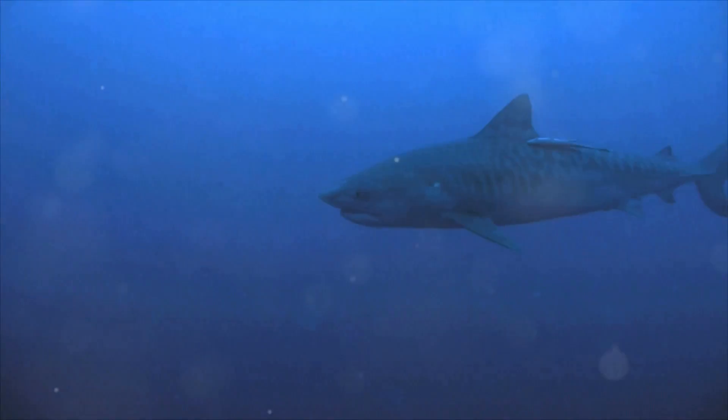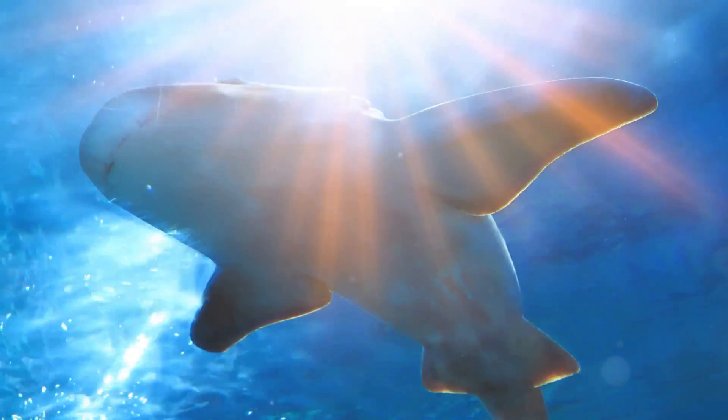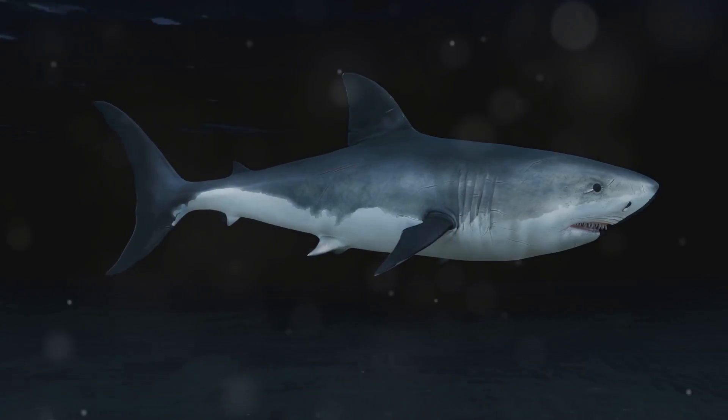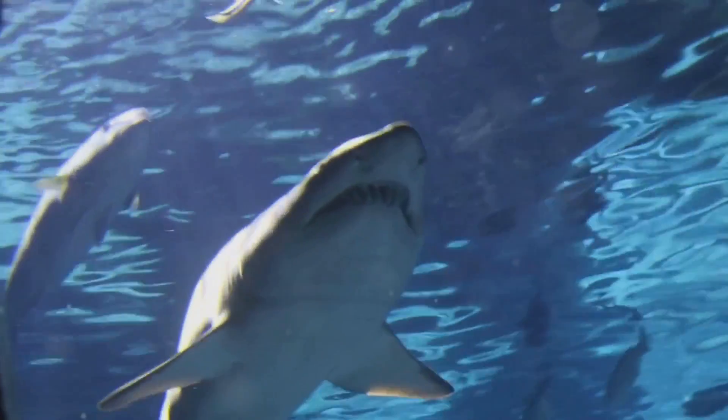Finally, we have the speedy Mako shark. Known as the fastest shark in the ocean, it can swim as fast as a car driving on the highway. They have a sleek, torpedo-shaped body that helps them zoom through the water. Talk about fast and furious!